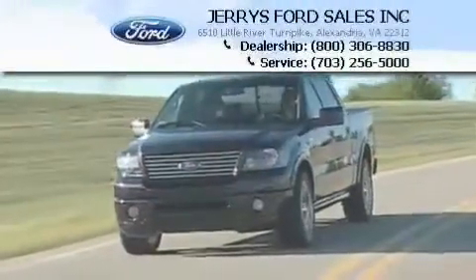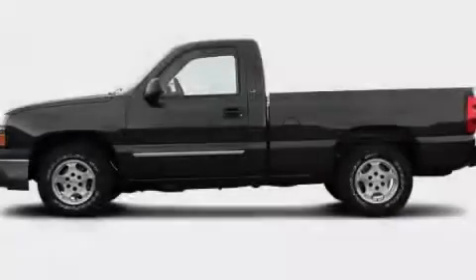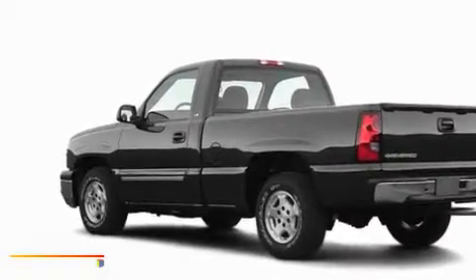Another fine vehicle offered by Jerry's Ford. This is a 2005 Chevrolet Silverado. Whether hauling, commuting, or towing, this truck is the right one for you.